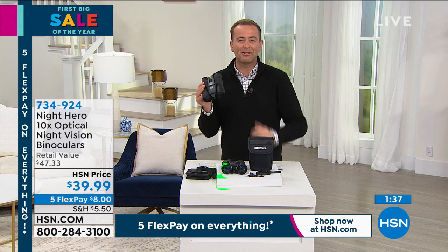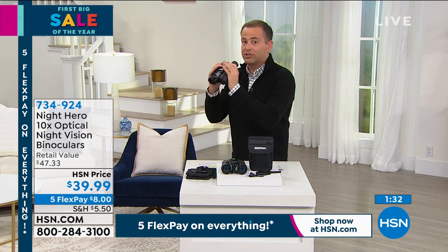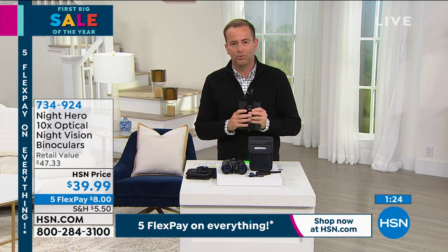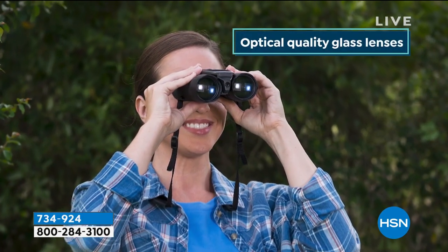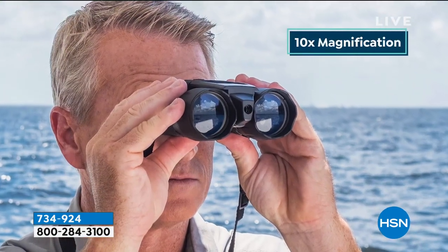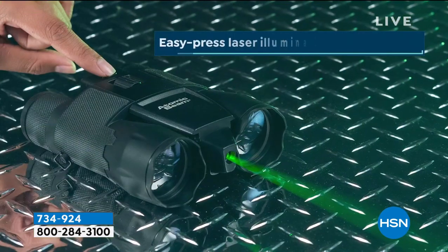If you're planning to go sightseeing when the world gets back to normality — imagine being in New York City on top of a bus, able to get up close to the Empire State Building. Or you love being outside birdwatching. We'd love to send you a pair at $39.99, part of our first big sale of the year. It comes in a carry bag. Simple and easy to use. Tom, there's a million applications — every home should have one.